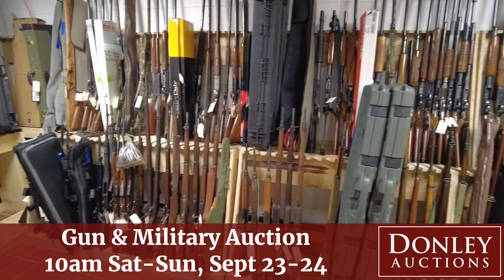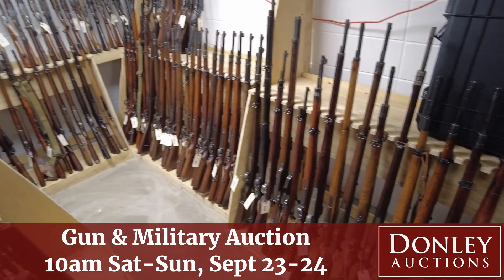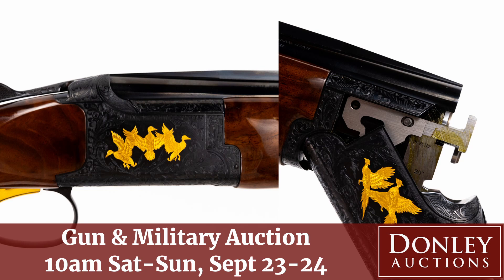And rifles — we've got military guns, we've got sporting guns. A great selection of shotguns too. We do — we've got a grade six Torrey feather in absolutely perfect condition. It's gorgeous.